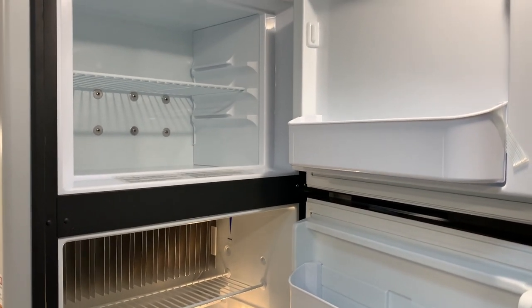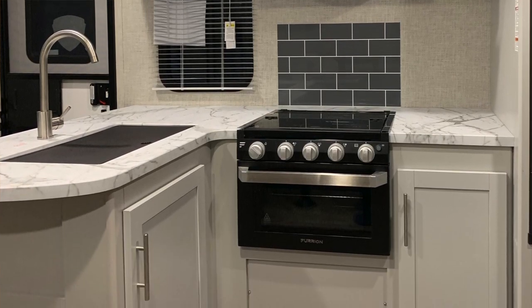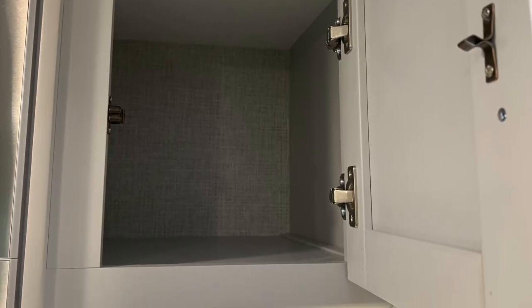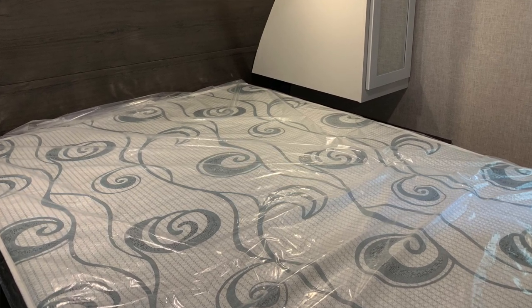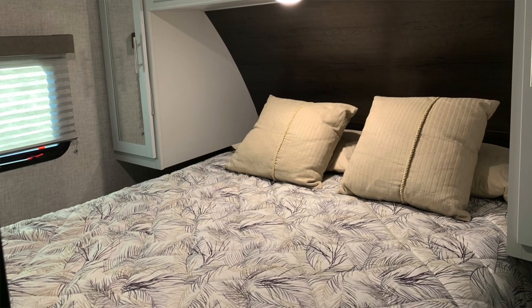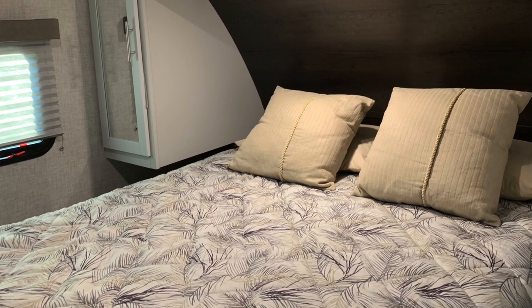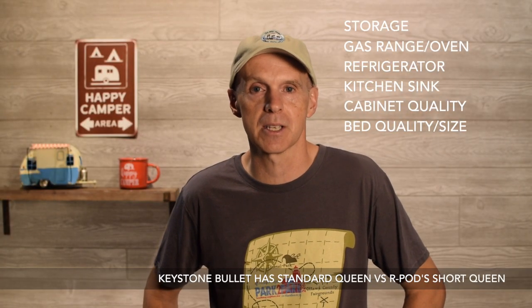The refrigerator on the Keystone is a larger one — a freezer up top and a refrigerator, six cubic feet, works very well. The 179 has the smaller Dometic. The kitchen sink size is very large. Cabinet quality on the Keystone is really high — very large, high-quality cabinets built extremely well. Bed quality and size is also better; it comes with a much firmer mattress. One of the main complaints on R-Pod forums is the mattress quality, but the Keystone's mattress is not a problem right out of the factory — no need to replace it.